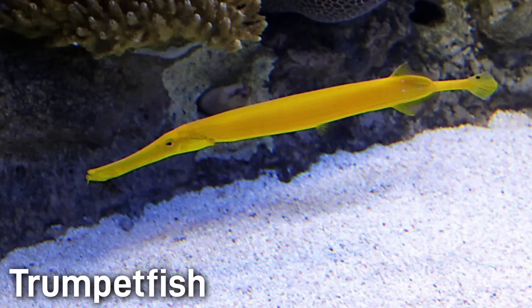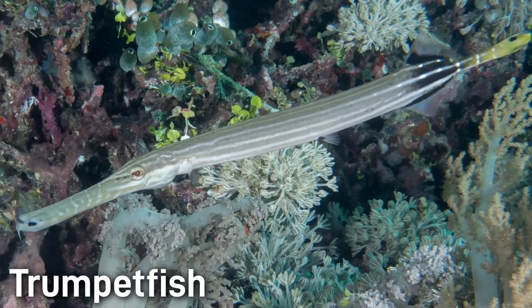Trumpetfish are a very odd-looking fish with a long thin pipe-like body and a flattened mouth. They are very variable in color, being yellow, brown, mottled, or striped. They can grow over 30 inches in length.